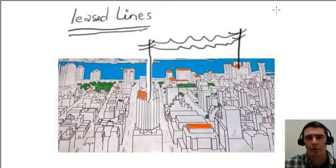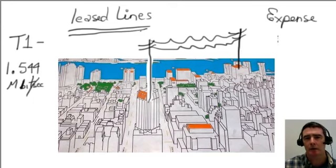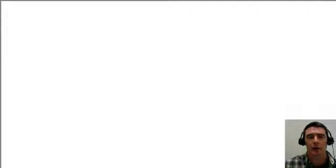One of the problems with leased lines was the expense. One type of leased line which two organizations could connect together was something called a T1 line, and T1 had a rate of about 1.544 megabits per second. Not much by today's standards, but a line like that locally might have cost you $300 a month. And if you were trying to connect organizations from one side of the United States to another using a T1 line, you could pay a whopping $8,000 a month. The leased line concept was good for the telcos, but was pretty expensive for organizations.